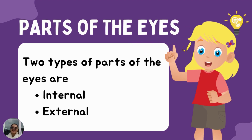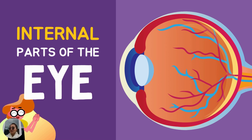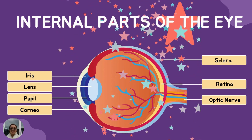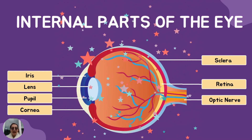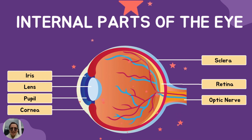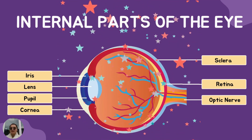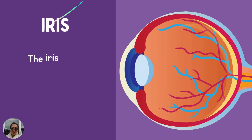The parts of our eyes are divided into two types: the internal parts of the eyes and the external parts of the eyes. Let's study first the internal parts of the eye. Are you excited? Let's get it started, Caleb. The internal parts of the eye are composed of iris, lens, pupil, cornea, sclera, retina, and optic nerve. Let's study them one by one.